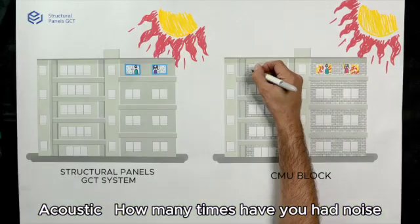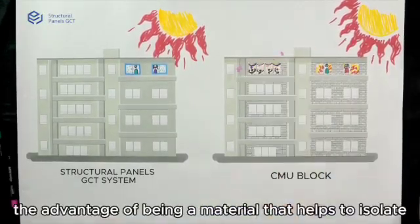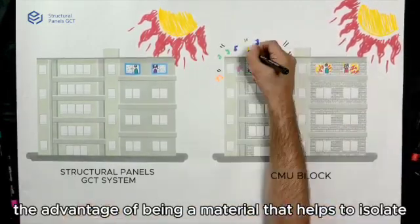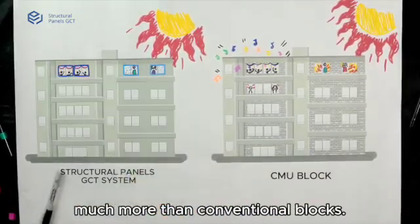Acoustic: How many times have you had noise problems in your house or building? Our system has the advantage of being a material that helps to isolate and block sounds from the environment much more than conventional blocks.